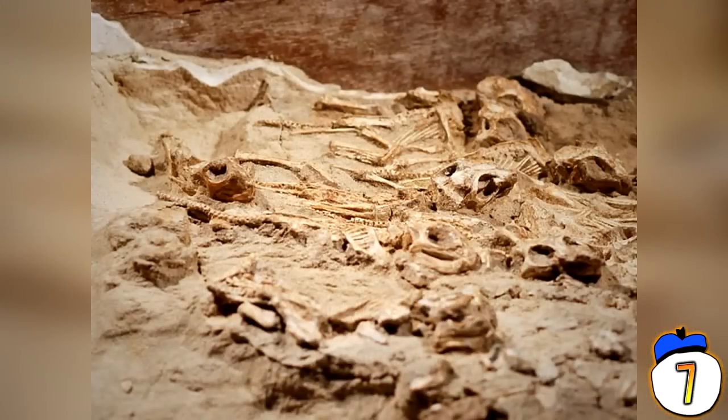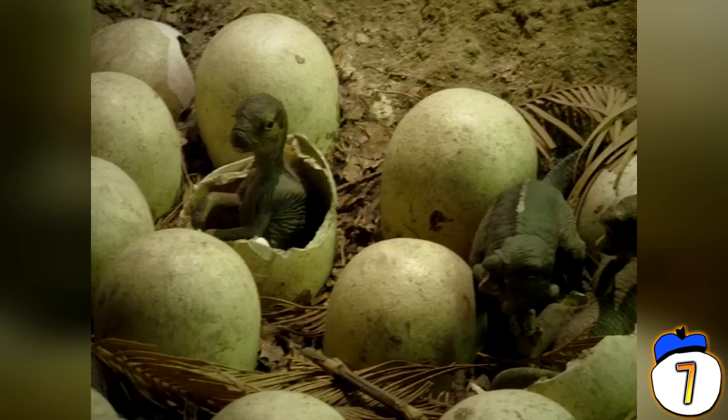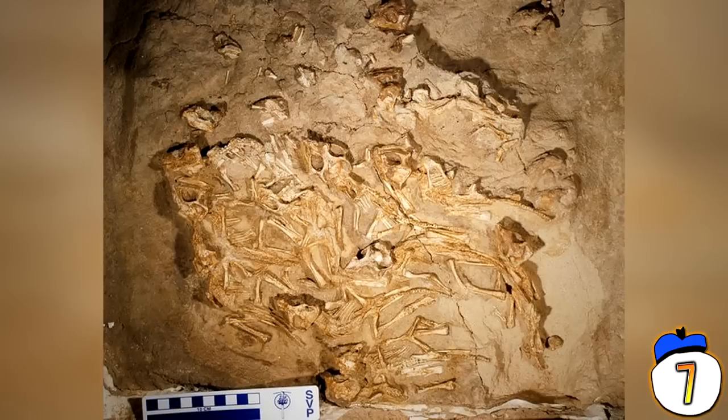#7 – Baby Dinosaur Nest: In 2011 in Mongolia, the fossilised remains of 15 juvenile protoceratops dinosaurs were discovered by David Fetovsky. It was the very first indication that this particular genus remained in their nest for a period of time, possibly protected by a single mother. On the grander scope, it also revealed that young dinosaurs were kept in the nest during early development and cared for by their parents.